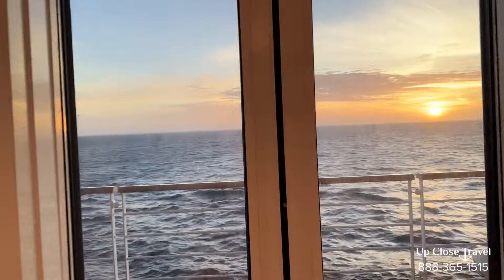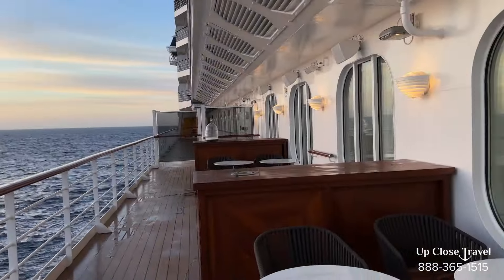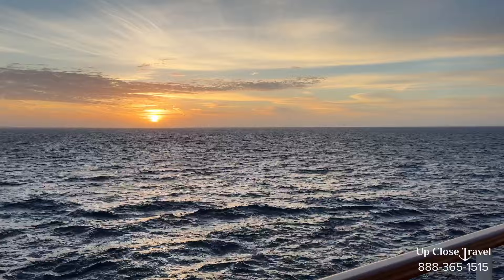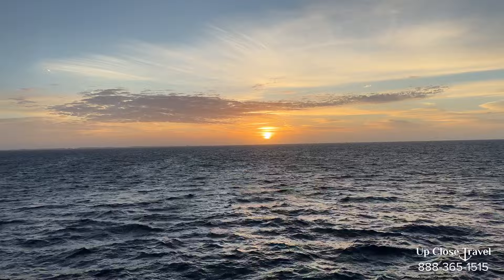It is very windy out here — hope you can hear me — but here's a little area outside where you can get your coffee and come outside. We are doing this early in the morning, so there is the sunrise. We're heading south.